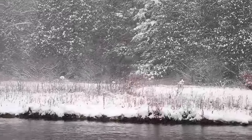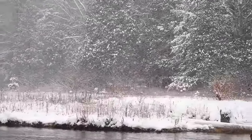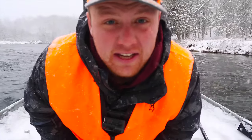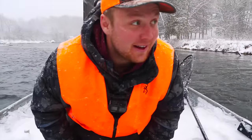It's a beautiful morning. The snow is starting to come down again, but it's actually really nice. We had this fresh snowfall — it should help us spot the deer a little easier in the swamps. We'll see what happens. I'm excited.